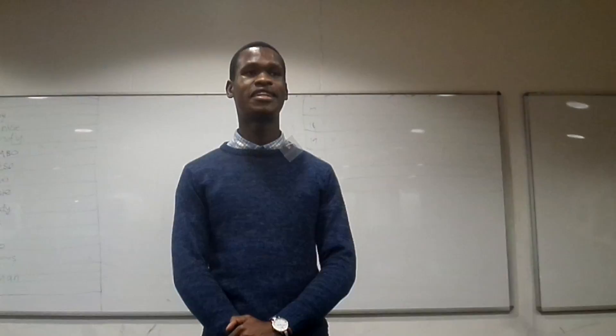Good day everyone. My name is Geryem Klavan and I'll be sharing with you the use of medicinal plants to treat dermatological conditions. It is reported that South Africa is home to 47 medicinal plant species, and 23 of those medicinal plant species are used to treat dermatological conditions.